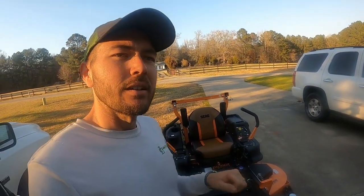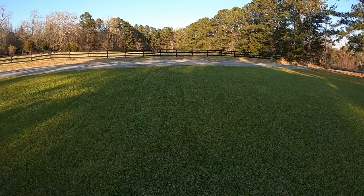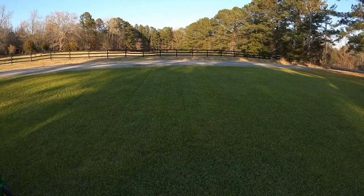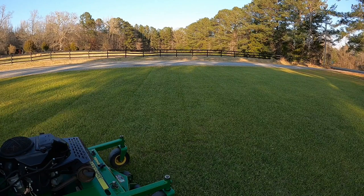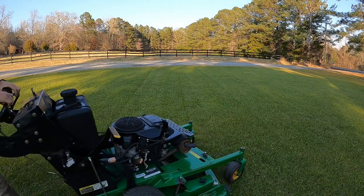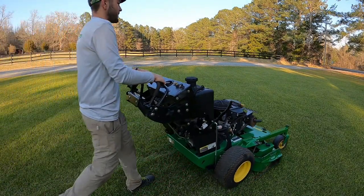But what brand do you think it is? Is it an Exmark, is it a Skag, is it a John Deere? It's a John Deere.